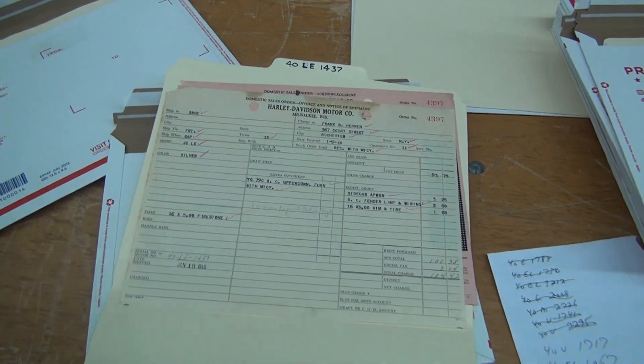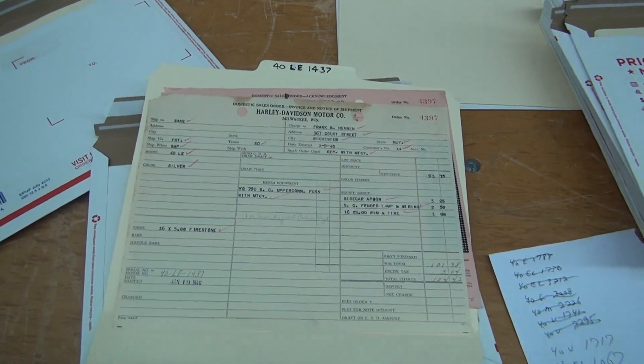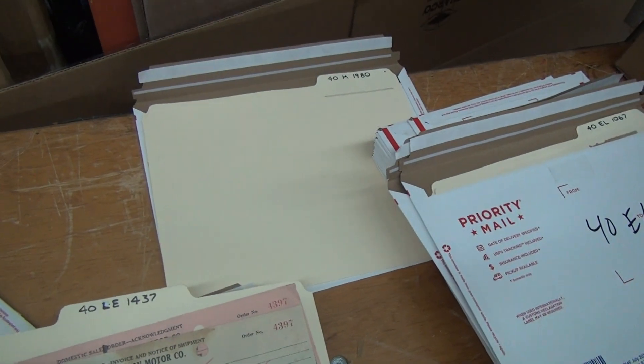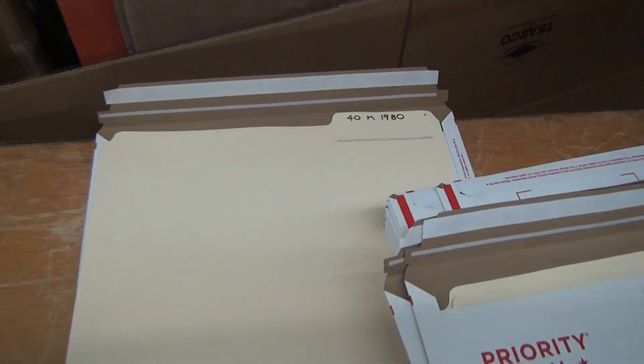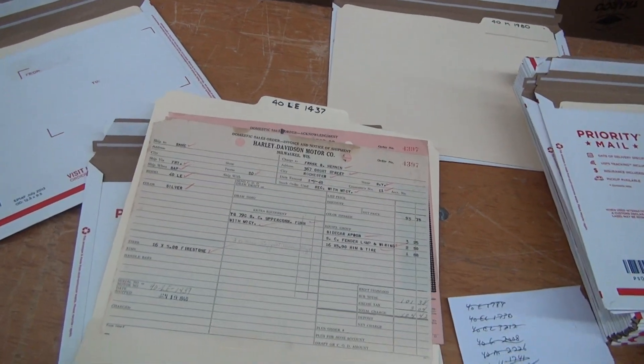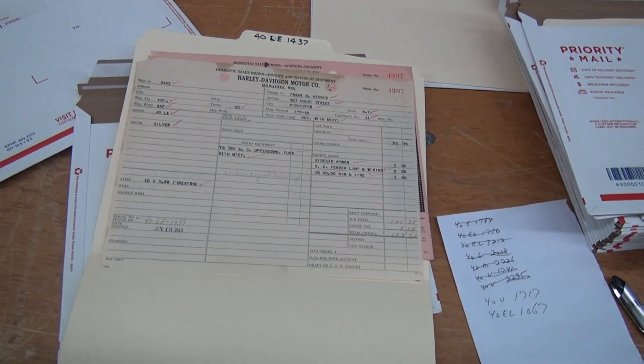Now over here, this is your LE — that's your standard sidecar. I have no idea what the Model M is, like this invoice here that we're going to talk about in a bit. The difference is, maybe it's just an industrial type dealer sidecar, which I don't know for sure.